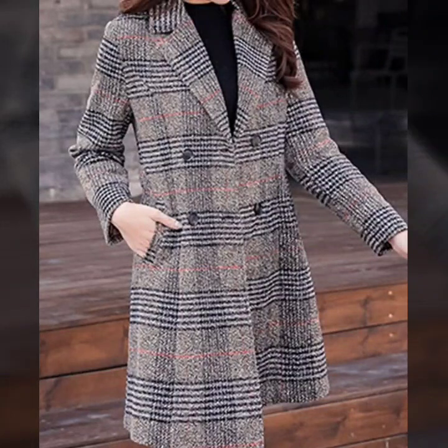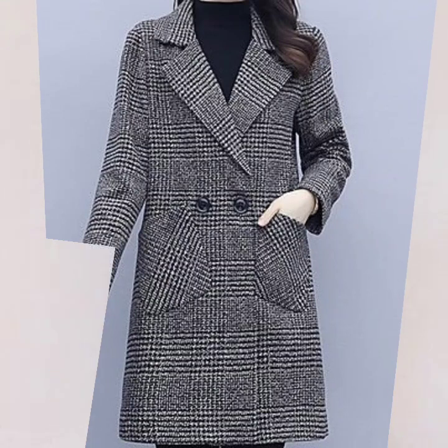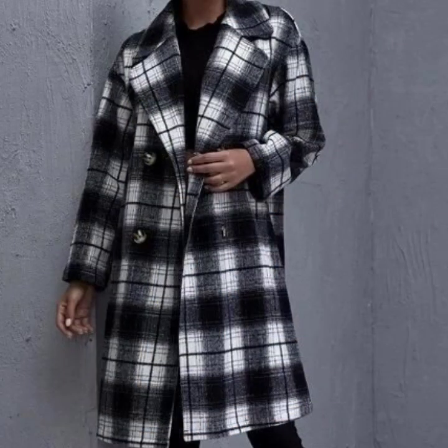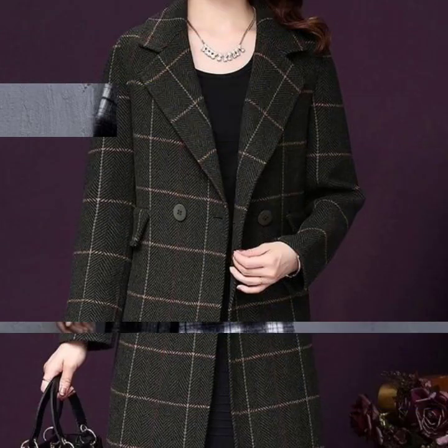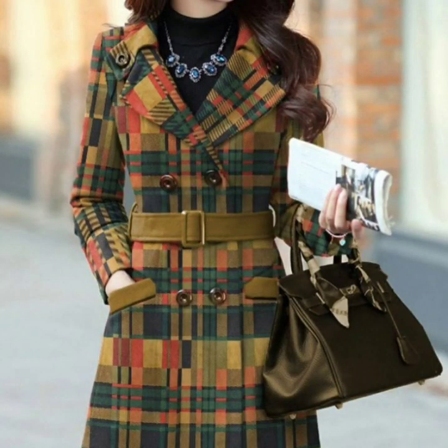If you want to be updated with the latest fashion trends and designing ideas, my channel is all about the latest fashion trends. You will find hundreds of new designs and hundreds of new ideas daily on my channel. I hope that you will find them useful and helpful. If you are loving these beautiful coats and jackets, please do like my video.